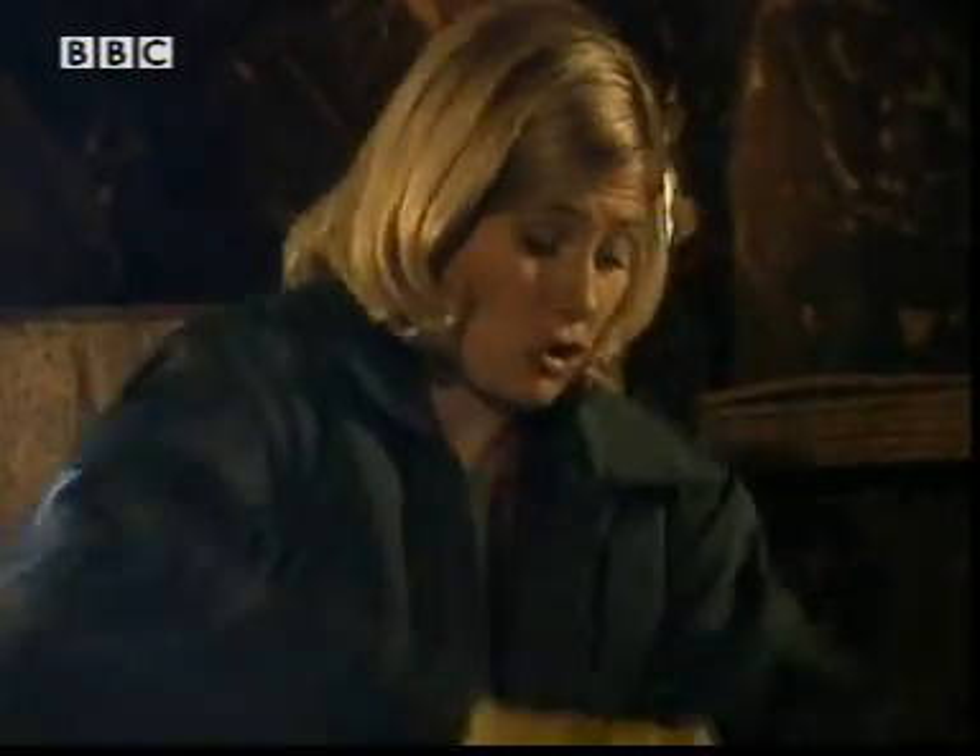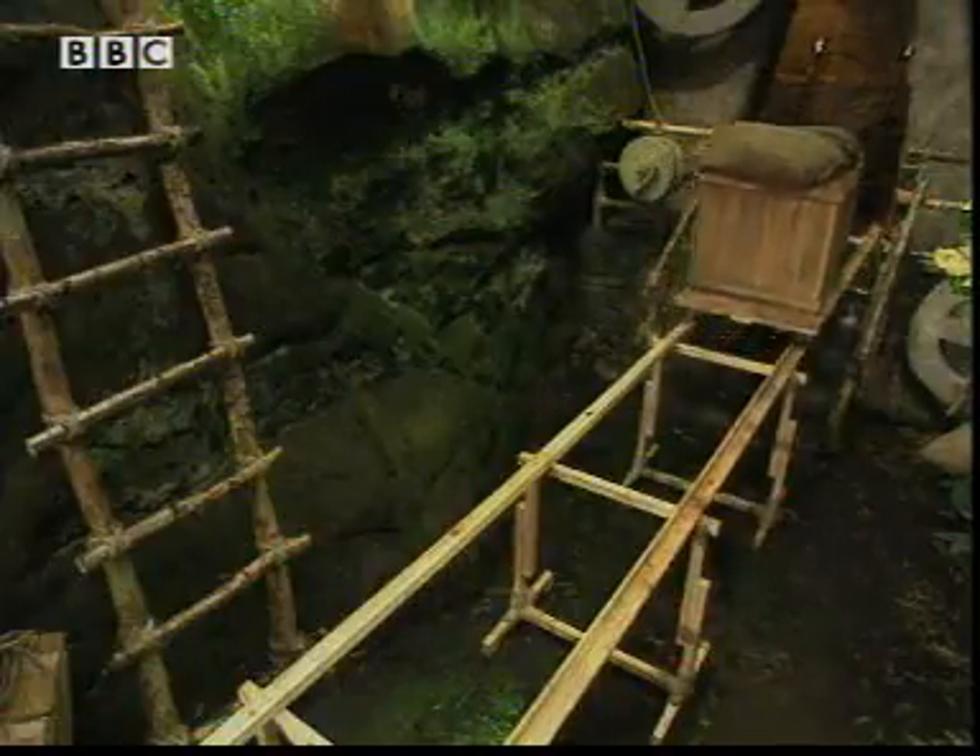Now look what happens to the speed of the trolley if I keep applying the same force now that it's moving and I continue to pull it.